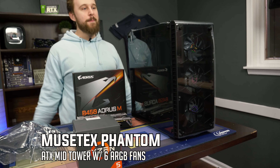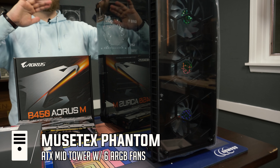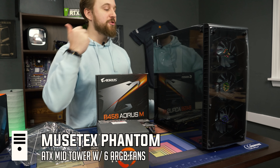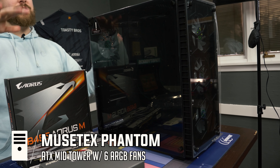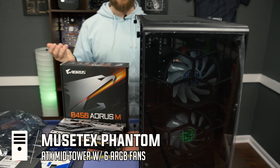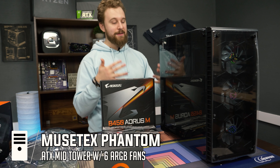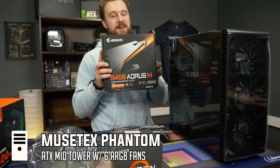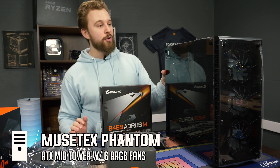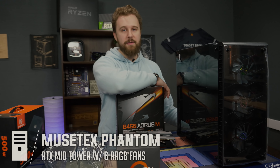Last but certainly not least, we're going back to our old friends at Musetex with their 903 case. They have a lot of the same cases with slightly different variations. This one being the 903, it does come with four RGB fans installed. This case normally comes in around $80, and with all those RGB fans and the fact that it's full size, it was definitely not worth passing up — it's going to look really nice in this build. Musetex has pretty good build quality for the money and is available on Amazon with Prime shipping.